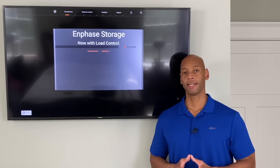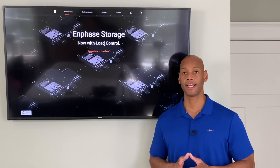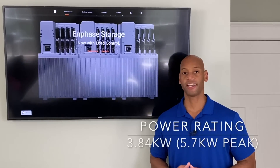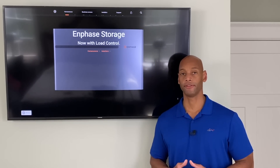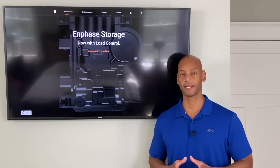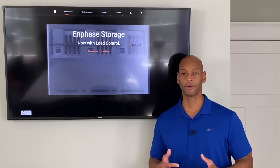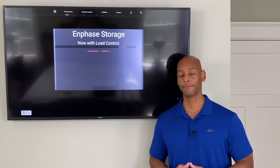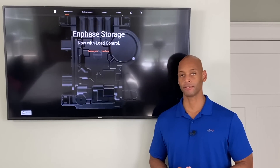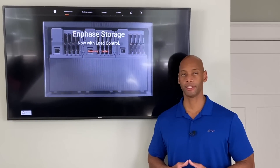First up is the Enphase Ensemble battery. A single Encharge 10 battery has a continuous load rating of 3.84 kilowatts and a surge rating up to 5.7 kilowatts. This is not going to be a solution for whole-house backup where you're running air conditioners and heavy motors, but if you don't need central air on backup power and don't have an independent well or septic, that 3.84 kilowatts is enough to run typical 120-volt appliances — TV, computer, home office, and internet router.